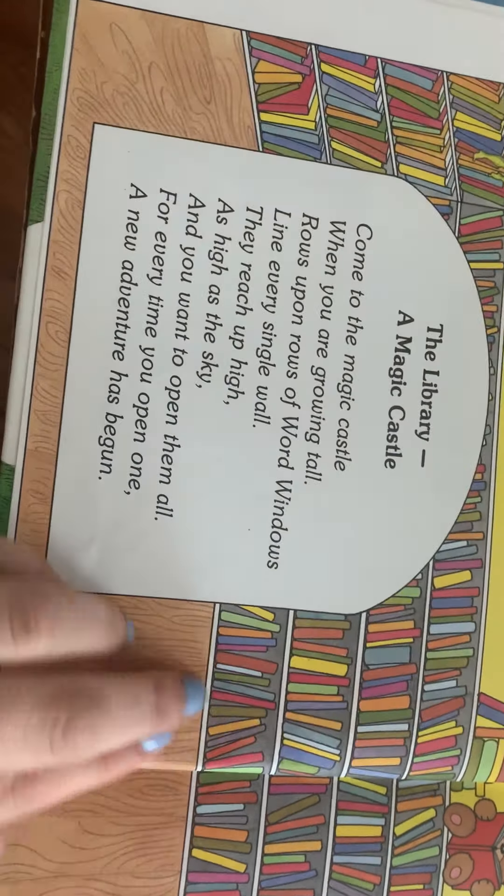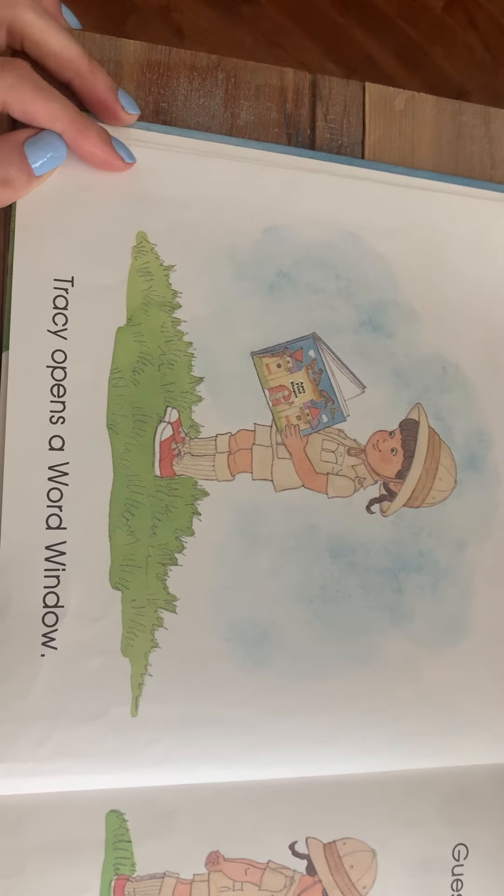Now remember, we've talked about poems in class before. What is one way that we know that something is a poem? How can we tell that that was a poem? Well, if you said because there are rhyming words in it, you are right! So there were lots of rhyming words in here. Let's see if we can find some: 'tall' and 'wall' rhyme, as well as 'tall,' 'wall,' and 'all' rhyme. Then 'high' and 'sky' rhyme, and 'one' and 'begun' rhyme. Lots of rhyming words in there!